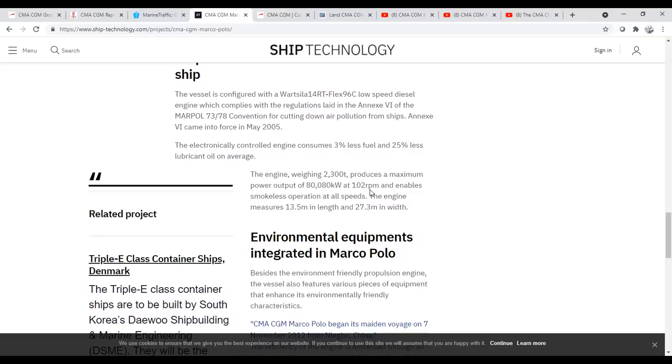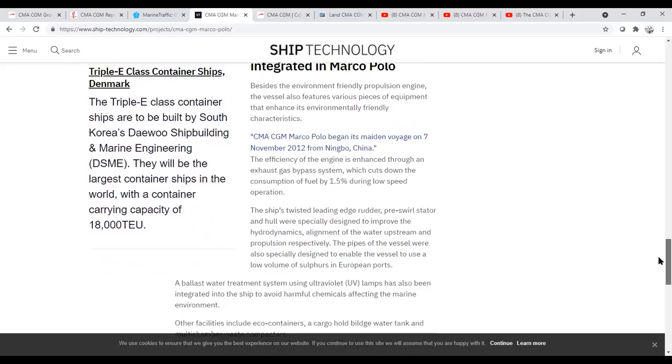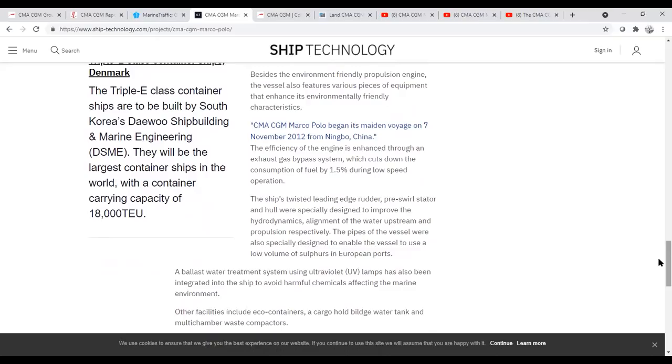These slow-speed diesels also allow you to cut out individual cylinders to do maintenance on them. So even though you only have one engine, with 14 cylinders you can basically isolate and service each one. The engine is electronically controlled, consumes 3% less fuel and 25% less lubricant oil. She also has ballast water treatment systems — a big issue today, since pumping ballast water into coastal waters risks introducing contaminants. So she's a very advanced vessel for her time, even though she's now 10 years old.